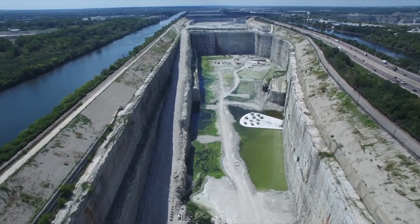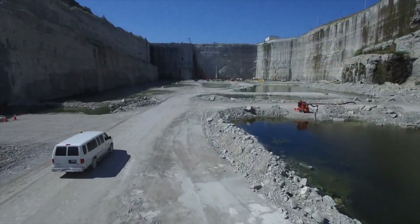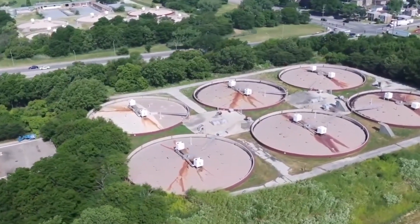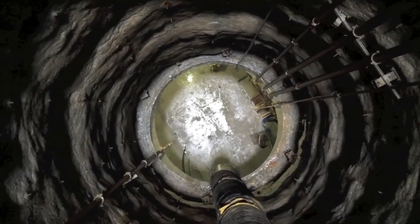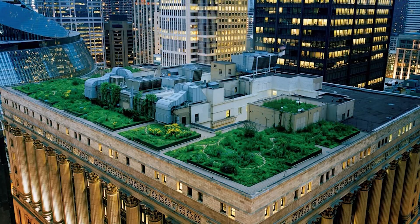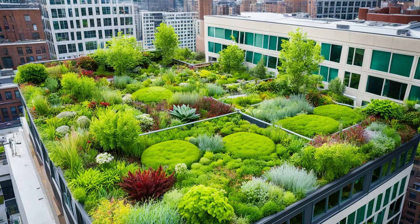But critics argue that the deep tunnel isn't equipped to handle storms intensified by climate change. Environmental advocates are raising the alarm, urging the city to incorporate more green infrastructure solutions. It's clear that the deep tunnel is a groundbreaking achievement, but Chicago must adapt and evolve its approach to water management as climate challenges grow. The city is now focusing on green infrastructure — think rain gardens, permeable pavement, and green roofs to absorb rainwater before it even reaches the sewer system.